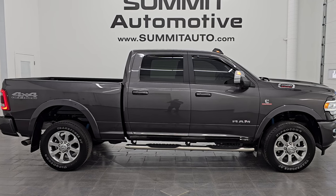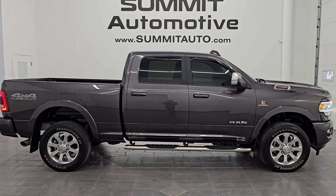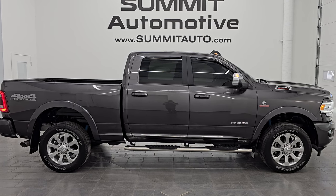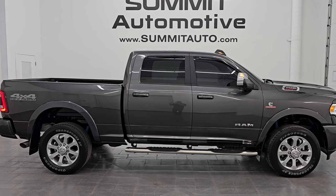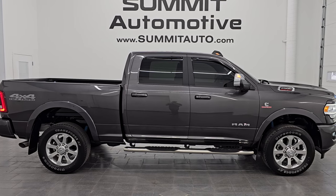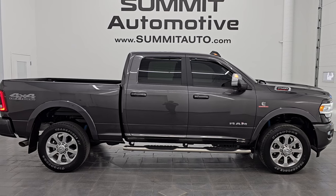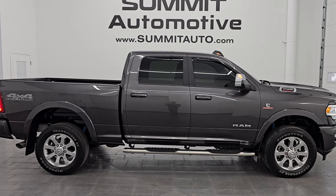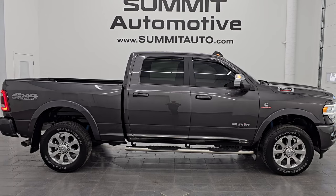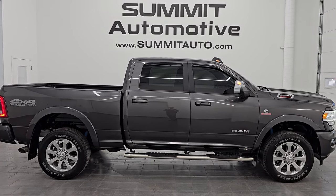You'll see links to subscribe to the YouTube channel in the upper left, all Ram 2500 truck videos in the upper right, this vehicle on our website in the lower left, and one of our latest YouTube videos in the lower right. We're super excited to help you with this ultra-clean 2019 Ram 2500 Crew Cab Short Box Laramie Level 1 Sport Appearance Package with 4x4 Off-Road and Tow Technology Group. Thank you so much — remember to like, subscribe, and share. Have a great day.